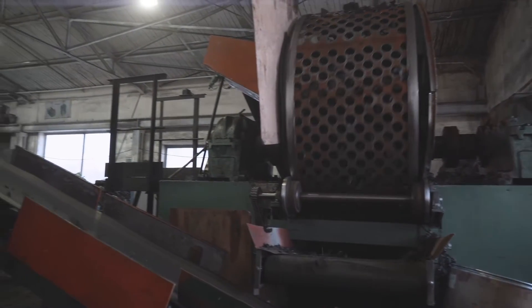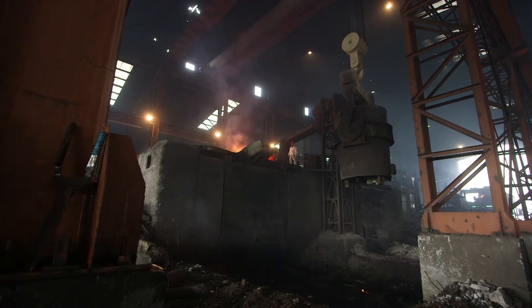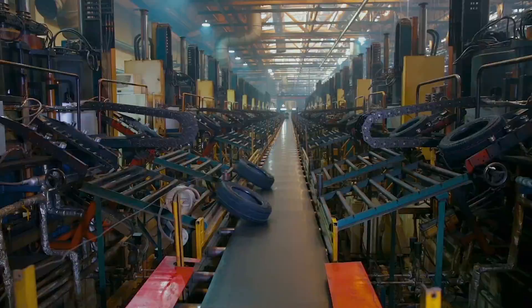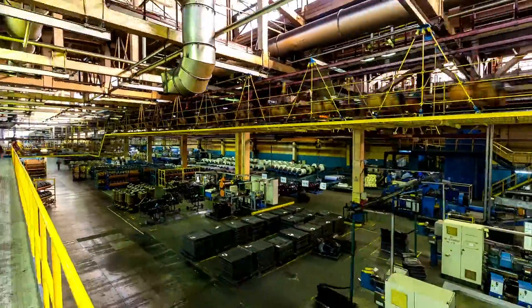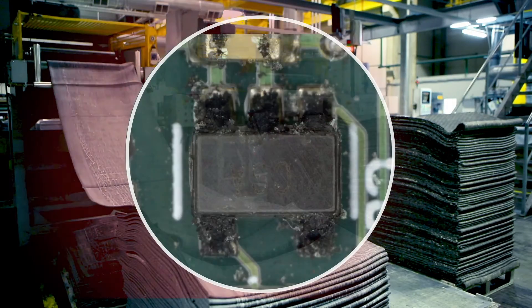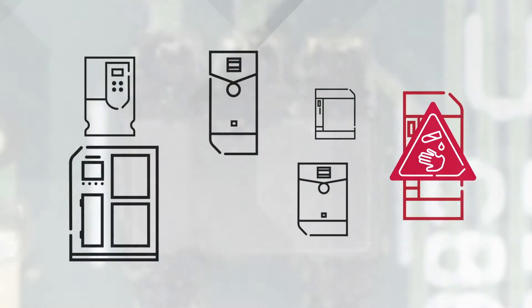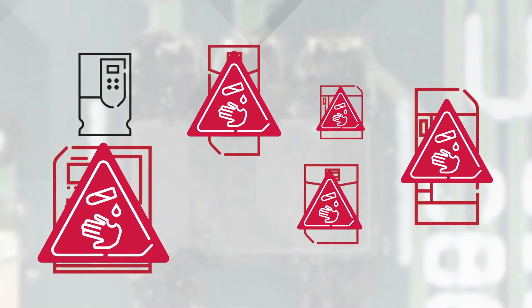Harsh environments can wreak havoc on production equipment. Environments where corrosive gases permeate the air are especially challenging. Conformal coatings offer a high level of protection in many environments, but corrosive environments require a more impenetrable solution. Because corrosion occurs on internal electronic components, it's hard to see and can lead to premature failure of variable frequency drives and other critical assets.